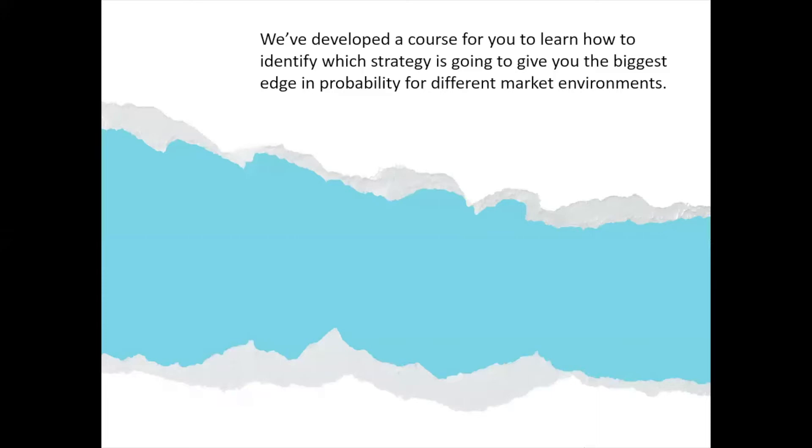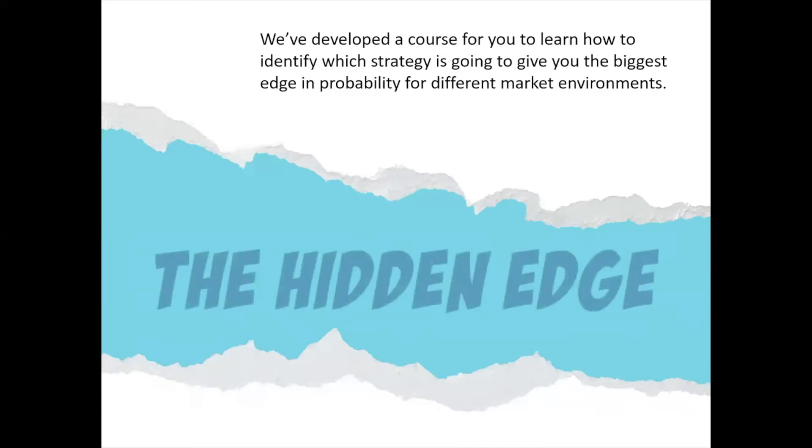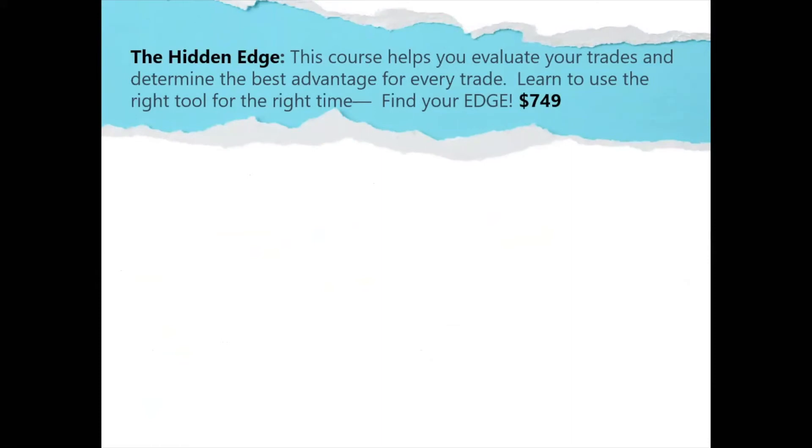So here's what we're doing here. We're going to go through some examples and we've got a lot more for you. What we've done here is developed a course for you to learn how to identify specifically which strategy is going to give you the biggest edge in probability for different market environments. We've put some real wheels on the ground for you in the course of how to do this. We're calling this the Hidden Edge. This is going to help you evaluate your trades and determine the best advantage — not only the trades you choose, but the strategies you choose. So you're going to learn to use the right tool at the right time.